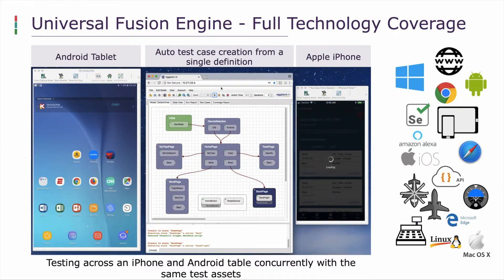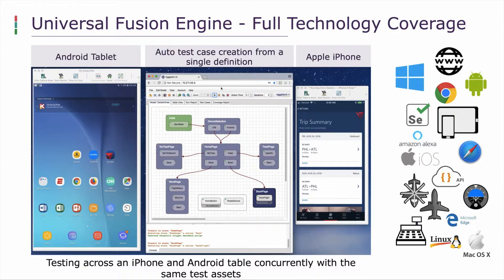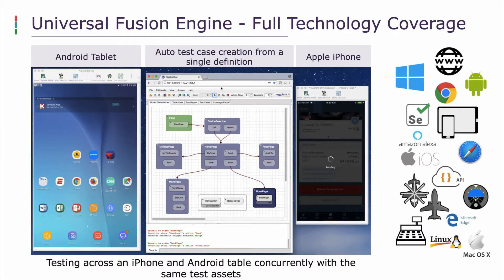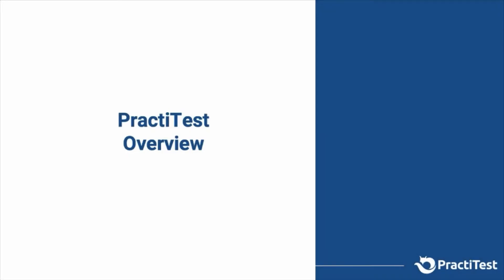That's an overview of Eggplant. I'd now like to hand over to Joel to talk about PractiTest details and give you a demonstration of both systems running. PractiTest is an ALM solution — ALM stands for Application Lifecycle Management — and that means we are covering within PractiTest the complete end-to-end QA and testing functionality.